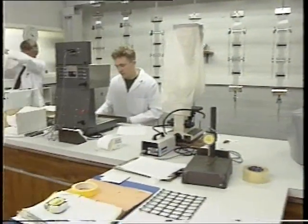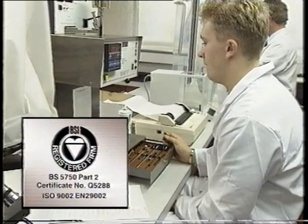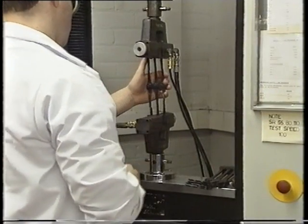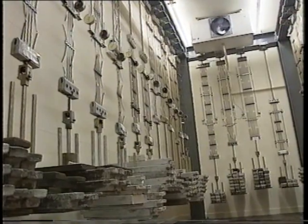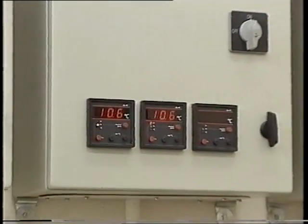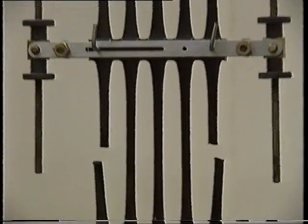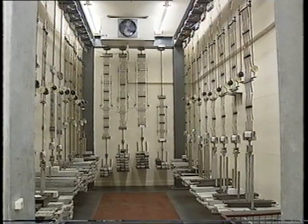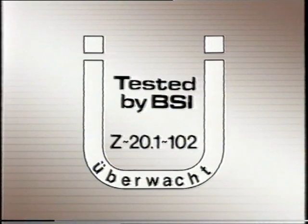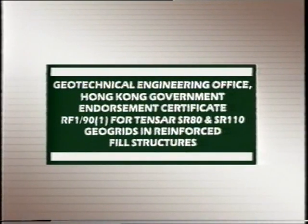Strict systems of quality control are operated at the Tensar manufacturing plants. The quality assurance procedures at the UK plant have been certified by the British Standards Institution. Tensar geogrids are also subjected to long-term tests in the company's laboratories, maintained at temperatures between 10 and 40 degrees centigrade, to derive assured long-term characteristic strengths for particular civil engineering applications. Long-term structural performance and durability are confirmed by international certificates, including the Institute for Bautechnik Certificate for Reinforced Soil Structures, the British Board of Agreement Certificate for structures with 120-year design lives, and the CEDD GCO Hong Kong Endorsement Certificate for Reinforced Fill Structures.